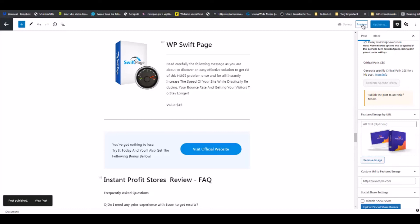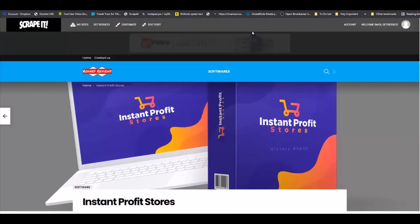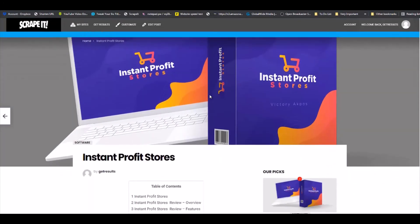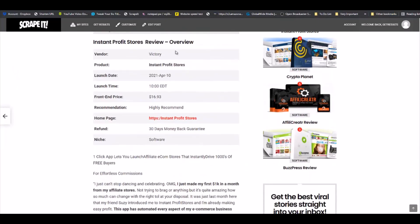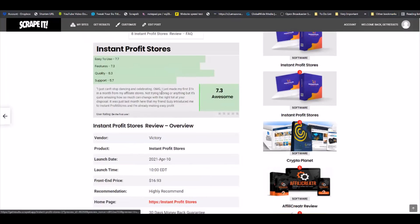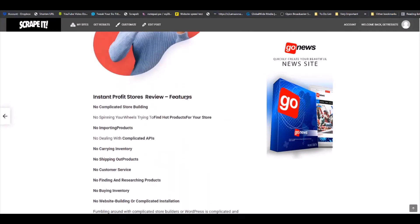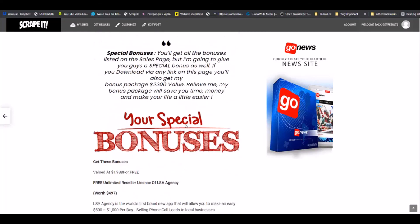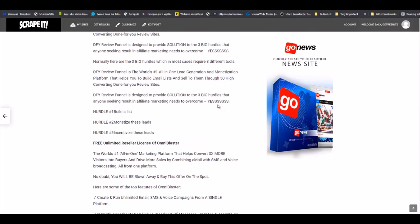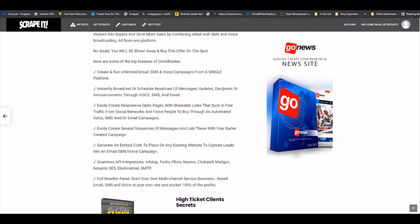You can proceed to preview your review site. So there you have it, ladies and gentlemen — a review done. You can see the table of contents, the overview, the product rating right here, your buttons all set up nicely, your pros and cons, your conclusion, and your bonuses. This is how you go about creating review sites and earning commissions on a day-to-day basis using Scrape It.